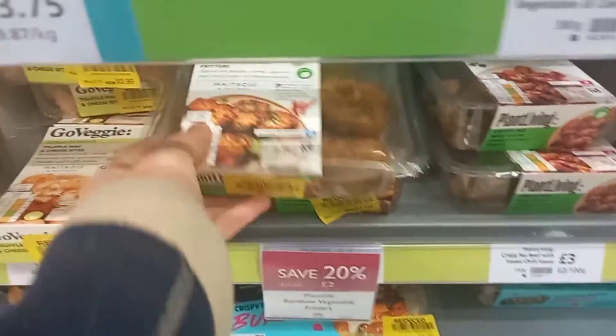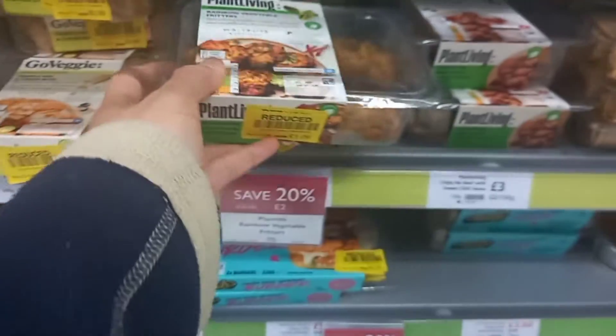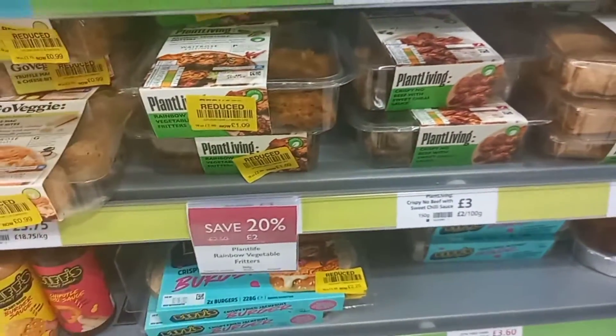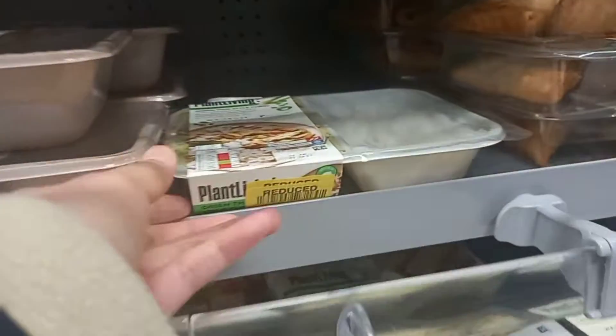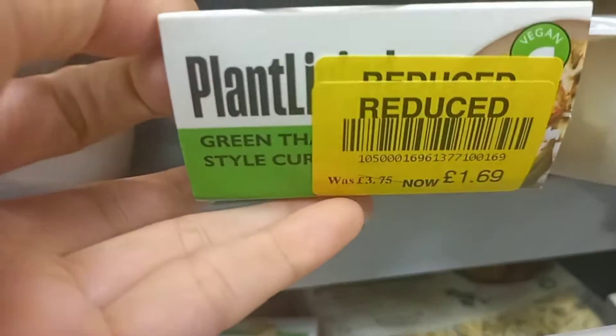Hello! Today it's Spring Bank Holiday in the UK. I went to Waitrose to buy tortillas and shawarma kebab by Vivera plant paste, but it looks like I'm not going to end up buying just those two things.